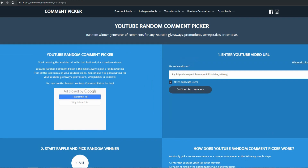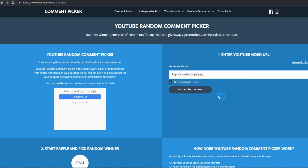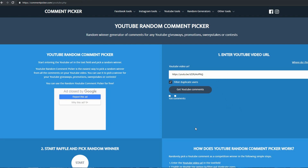Alright, so we're here at the YouTube random comment picker and this is where we will be drawing our winners for the Dino Tree Kale Seeds. I'm just going to paste in the URL to that giveaway video and we'll generate to see how many comments we got. Alright, so it looks like we got a total of 393 valid comments. As I'd mentioned, this website will filter out duplicate comments so it's a level playing field for everyone who entered.